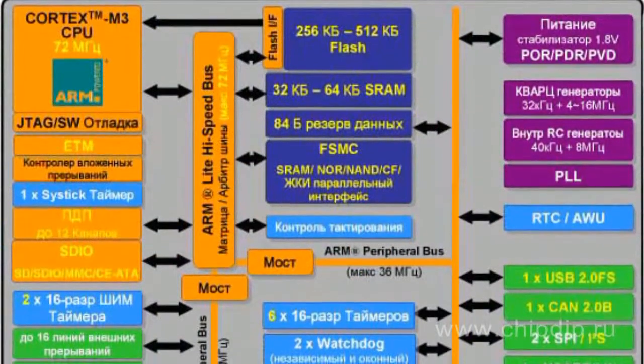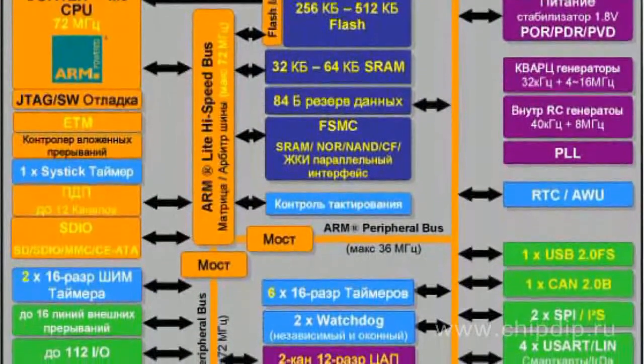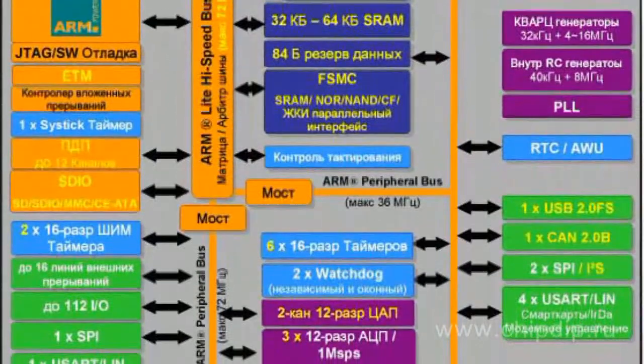SMT32F101 microcontrollers have a clock rate of 36 MHz. These are low-cost options. These 16-bit microcontrollers offer high performance, and at the same time they are sold at the same prices as analog products.